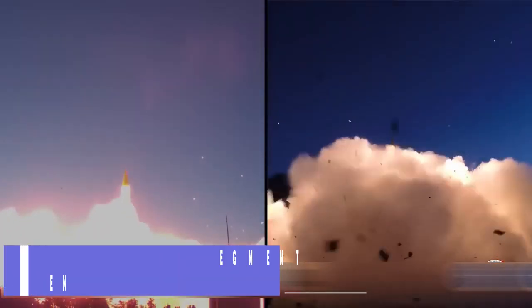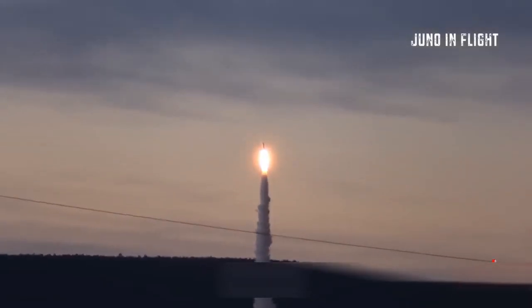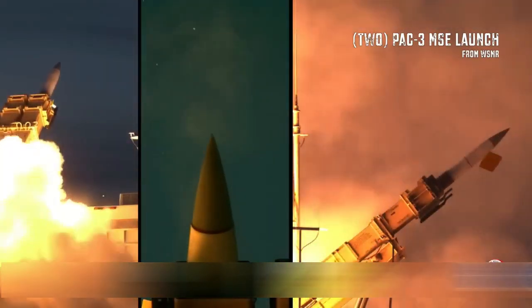PAC-3 Missile Segment Enhancement (MSE). The Lockheed Martin Missile Segment Enhancement (MSE) is a hit-to-kill interceptor missile, paired with the M-903 launching station, a fire-solution computer, and an enhanced launcher electronics system.